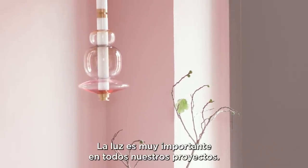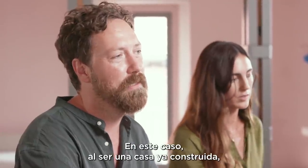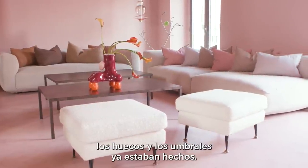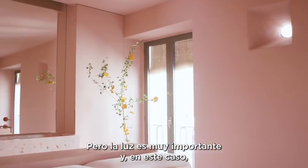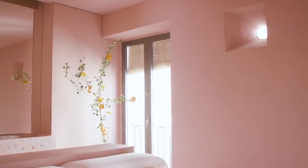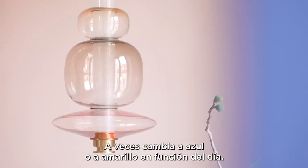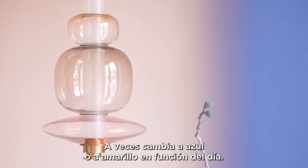The light is very important to all of our projects, and in this case, as it's an existing house, the openings and the doorways were already given. But the light is very important, and in this case we have a palette of this pink tone that changes throughout the day — sometimes it's blue and sometimes it's yellow, depending on the day.